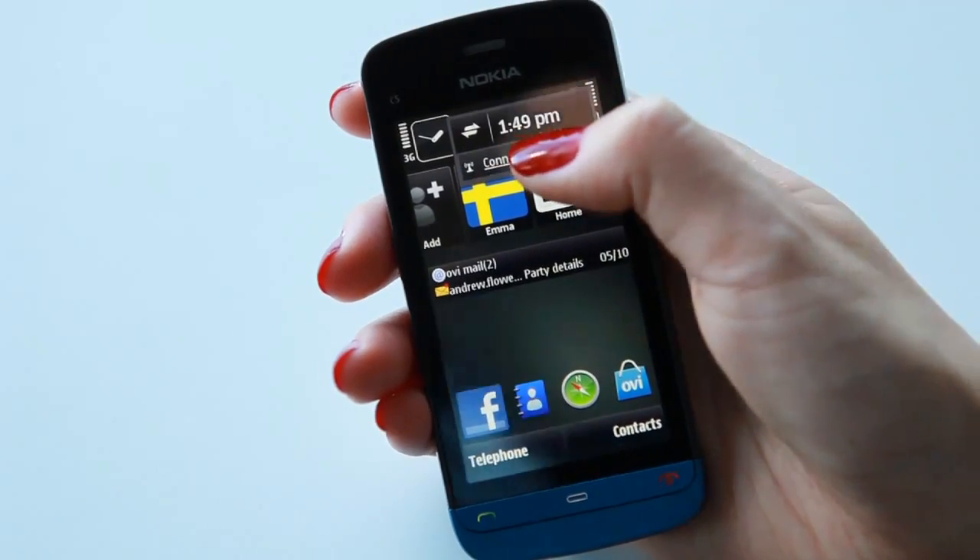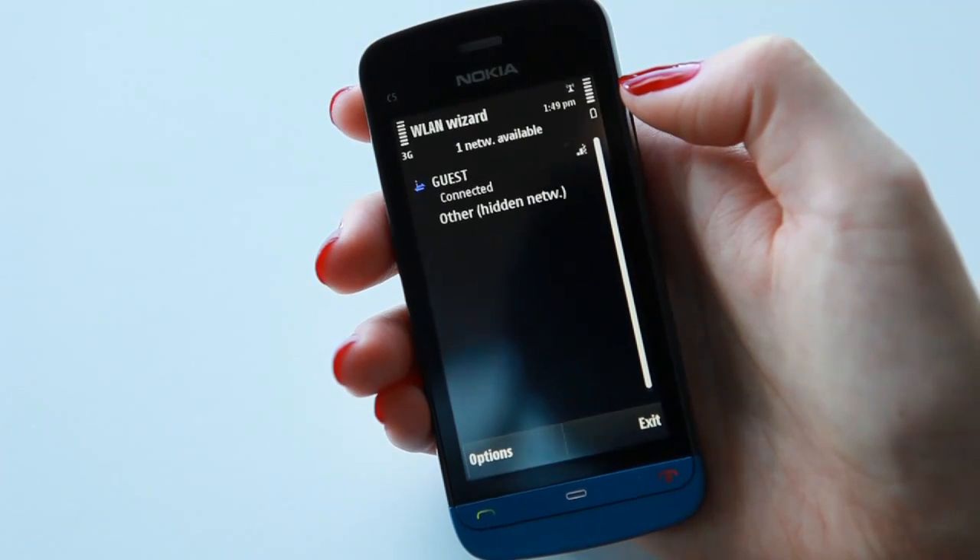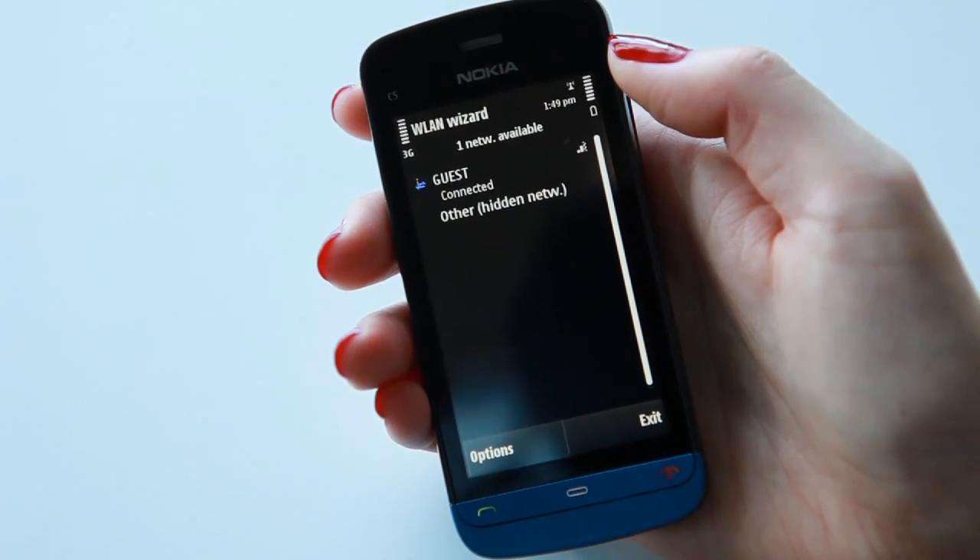So let's first take a look at the home screen. As you can see from these icons, the Nokia C5 has high speed connectivity through both 3G networks and Wi-Fi.